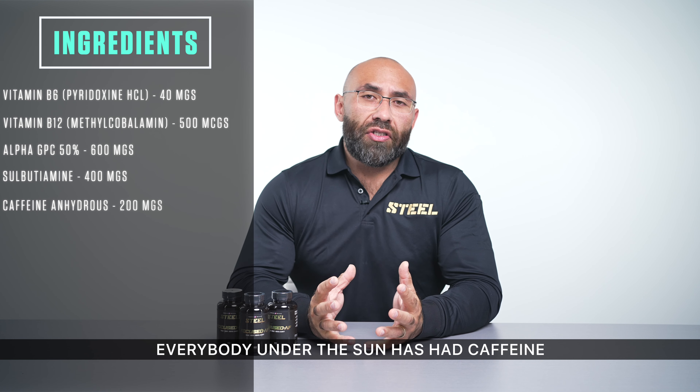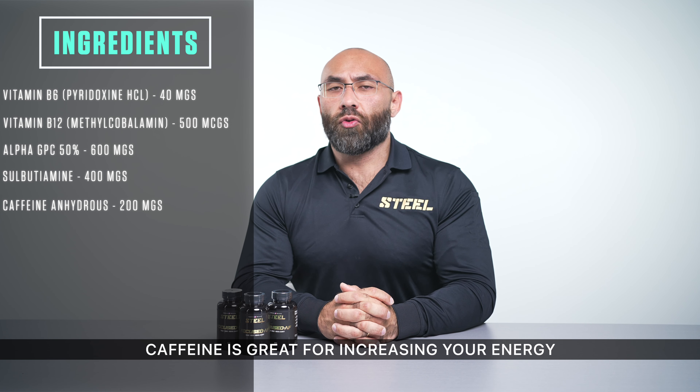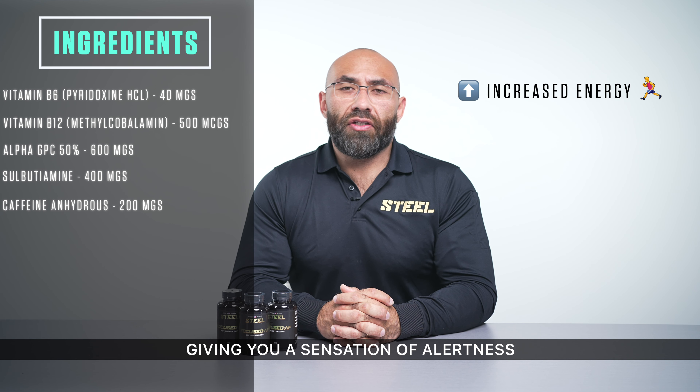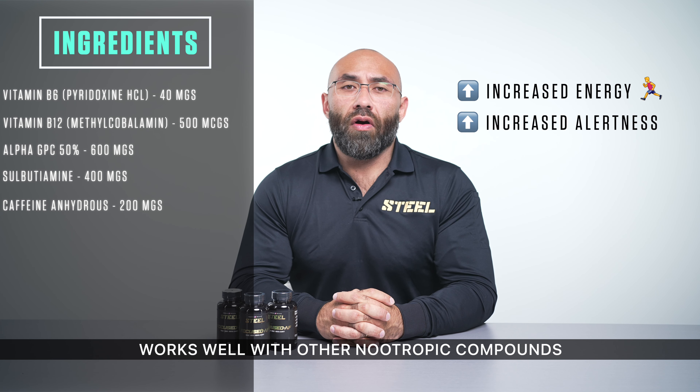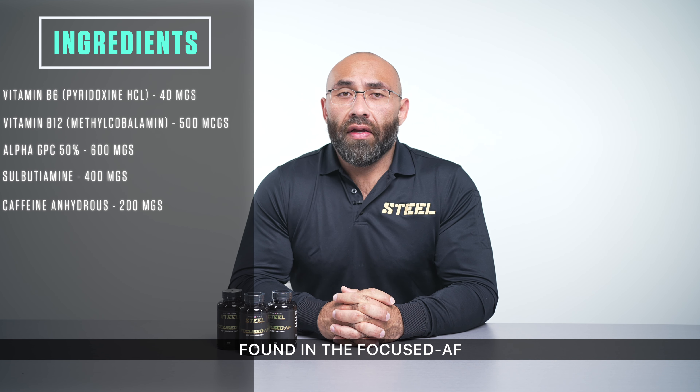Caffeine is at 200 milligrams. Everybody has had caffeine in some form or another. Caffeine is great for increasing your energy and giving you a sensation of alertness. It works well with the other nootropic compounds found in Focused AF to deliver a well-rounded stimulant experience.